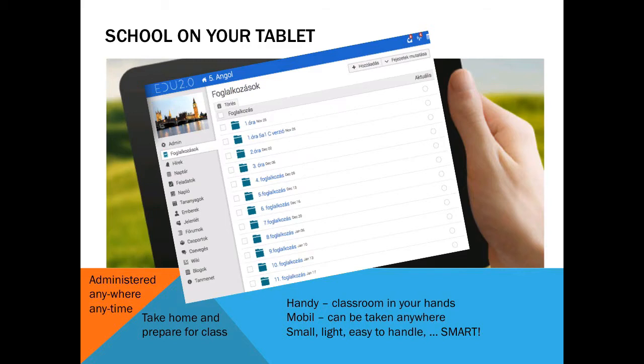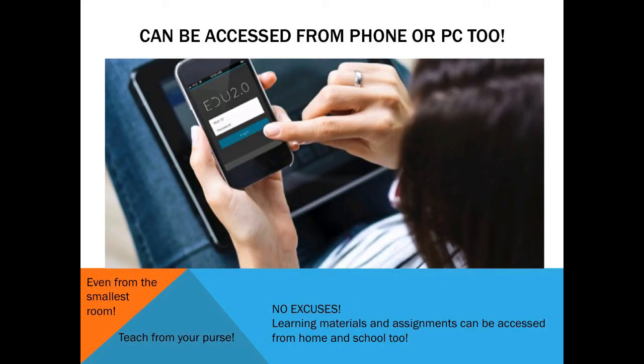Teachers received their own tablets, which we configured beforehand to contain a range of useful tools apart from industry pre-installations considered necessary for the introductory phase of the project. Edu 2.0 was chosen as a universal platform to upload learning resources, communicate, and organize schoolwork accessible from any device.